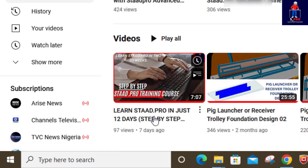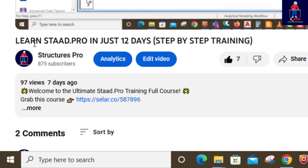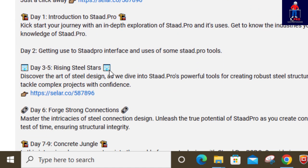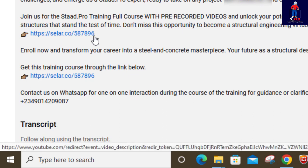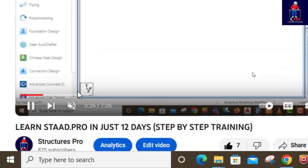It's a pre-recorded video package for twelve days — just twelve days to learn StarPro. Each day has a particular video. If you want to get that package, the link is in the description. Just follow the link and procure it — it is not expensive.